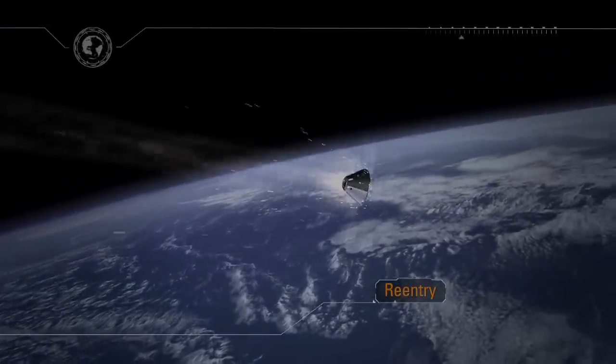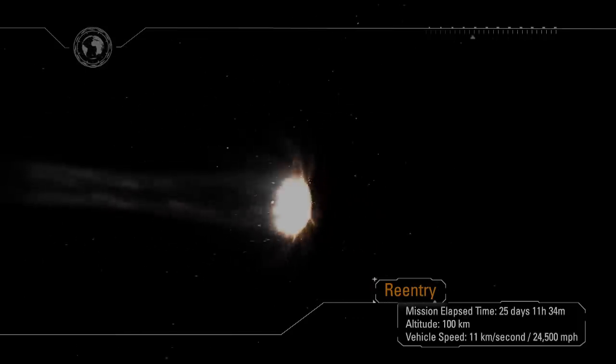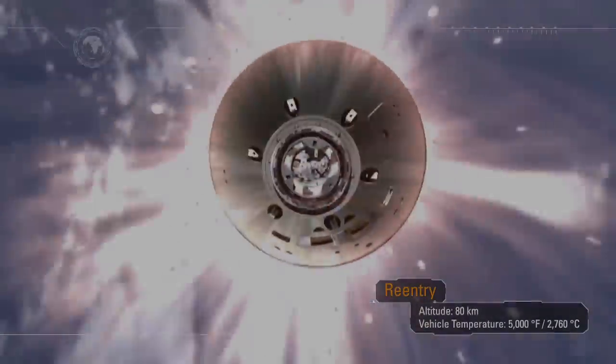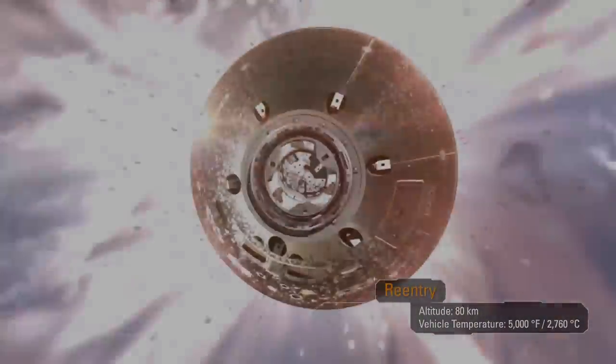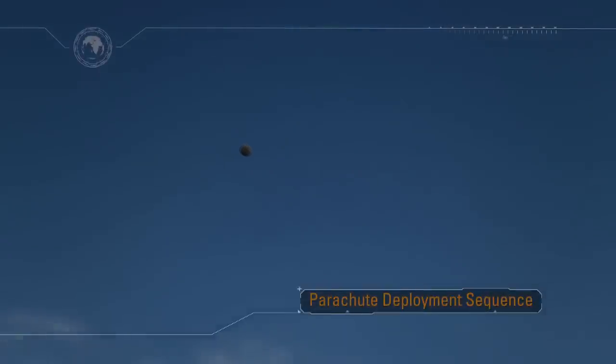At entry interface, Orion will hit the Earth's atmosphere traveling at a speed of 24,500 miles an hour and decelerate at up to nine times the force of gravity. The heat shield will protect the spacecraft from temperatures half as hot as the surface of the sun, approaching 5,000 degrees Fahrenheit. Orion will continue to decelerate, pass through the sound barrier, and announce its arrival to the waiting recovery team with a sonic boom.